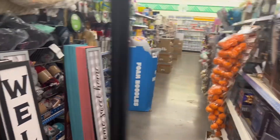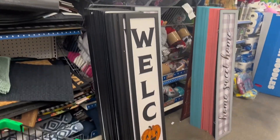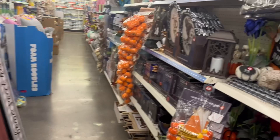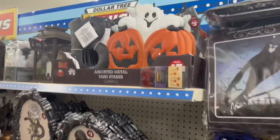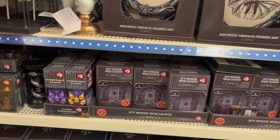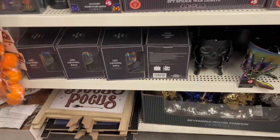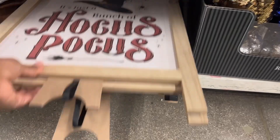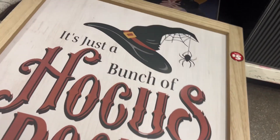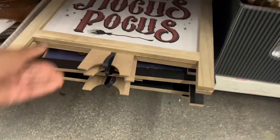Oh, this sign — almost ran it over, it's cute. 'Welcome.' He was getting ready to run it over. My bad! Here goes the 'Boo' sign. More lights — spiderweb lights. Oh, what's this say? 'Hocus Pocus' — oh, it's just a bunch of hocus pocus. Okay, there's more down there too.